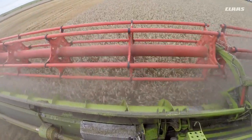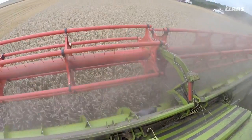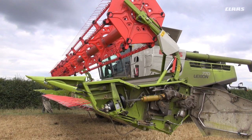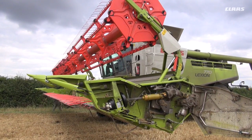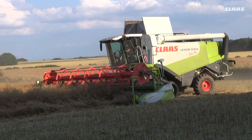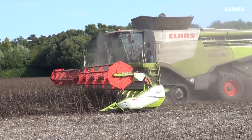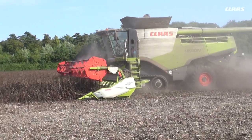A couple of years later from the introduction of the Lexion we had the Vario header, and the Vario header complemented the machine tremendously because it took a lot less time to extend the header bottom for combining rape, peas or any tall crops. The customer felt that saved him an enormous amount of money and time to swap to that position.